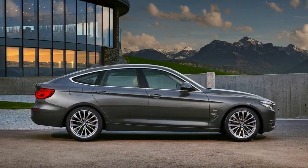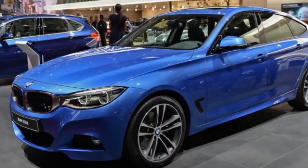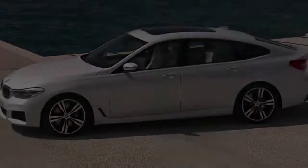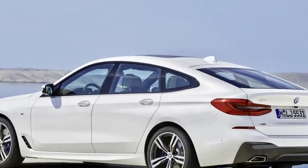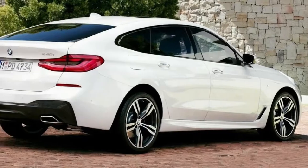BMW's Gran Turismo models haven't exactly been embraced by the faithful, and the brand's US brass has not been especially keen on adding the hunchbacked hatches to its portfolio. But the Americans had little choice. Now BMW is updating the GT version of the 3 Series, and the changes are fairly significant.